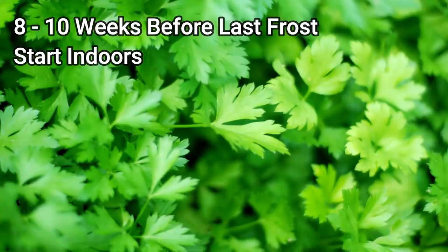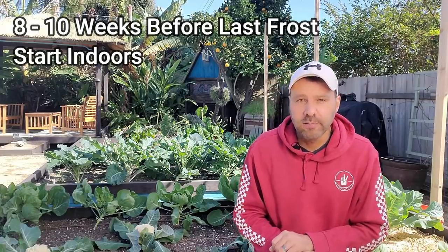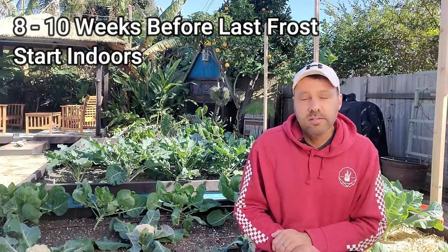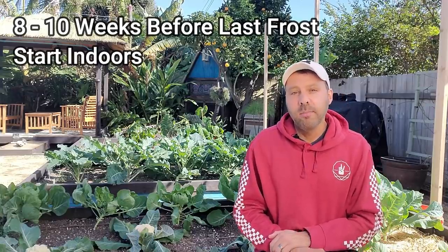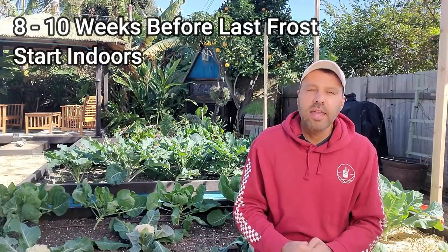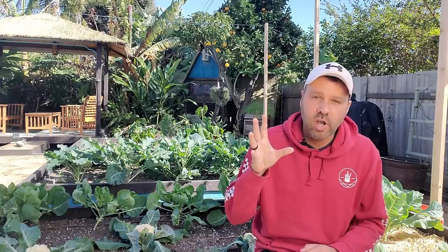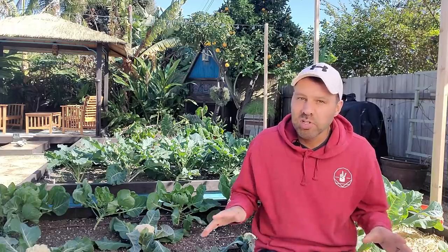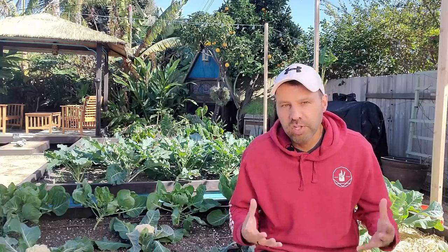Parsley is next — it's another slow-germinating herb, but one of the most useful for cooking. Now is the time to start those seeds on a heat mat to get them a jump start, and by your last frost date you can get them out. One thing about parsley: it likes to grow a bunch of leaves and then send up a flower stalk for seeds — once that happens, the parsley is done. So when you see that starting, cut the entire plant almost down to the ground, and it will send out another flush of green leaves.